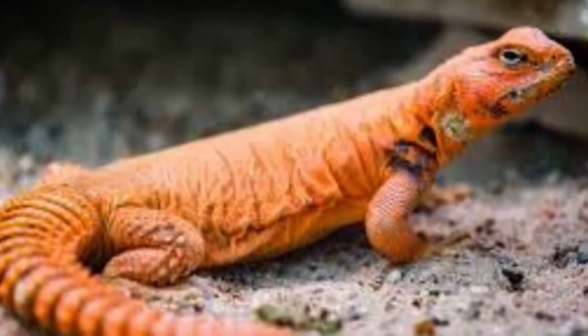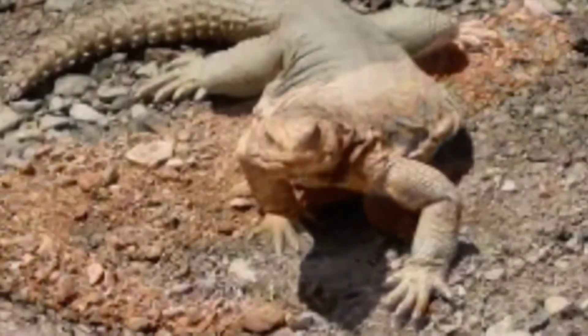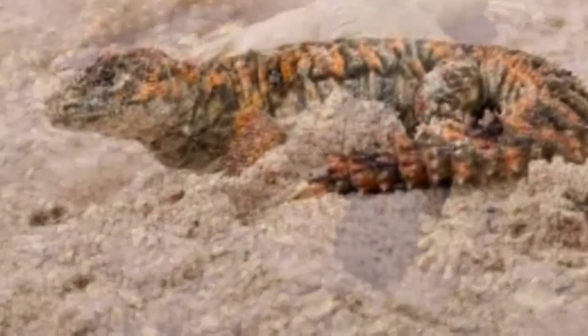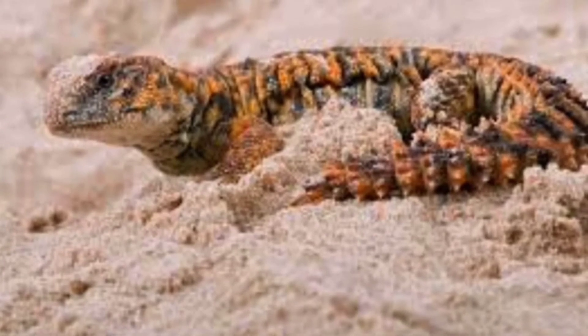Number eight, the Uromastyx. Now, they may look like a bearded dragon to you, but they are completely different. They need almost half the size of a full-grown bearded dragon cage — a simple 20-gallon. Typical sand substrate, lots of ledges to hide under. In the wild, they would go into a crevice and use their spiny tail, flinging it in front of them so whatever's trying to eat them cannot get to them. They will not do that to you in captivity, though.